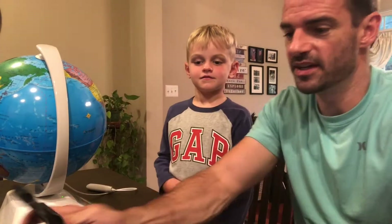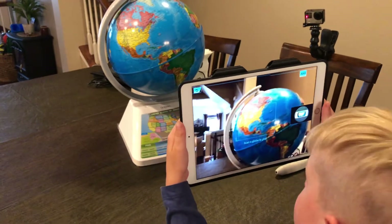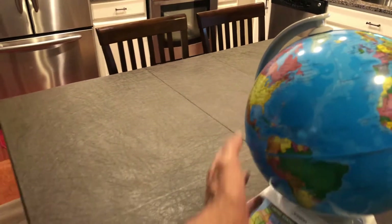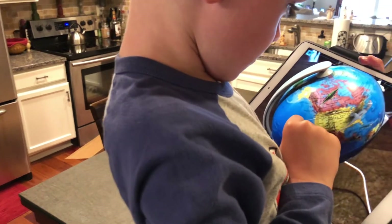Alright, so we got the app going here. Let's see what it does. Scan globe to play. I think what you need to do is scan the area. There you go. Whoa! What just happened?